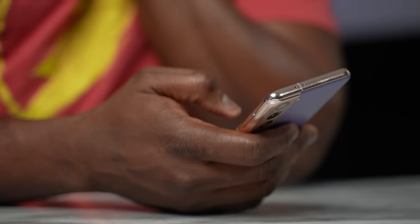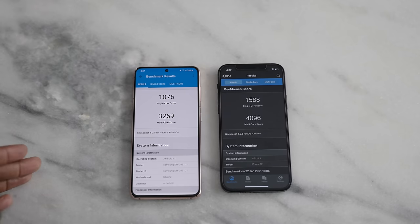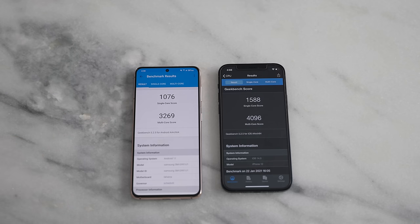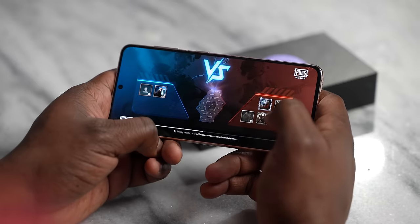What about benchmarks? We started with Geekbench 5 because a lot of people like that, as opposed to just jumping into gameplay. Looking at our Geekbench 5 results, the Galaxy S21 comes in at 1,076 single-core, while the iPhone 12 comes in at 1,588 — roughly 500 points higher than the Snapdragon 888. The multi-core on the Galaxy S21 is 3,269, while the iPhone 12 hits 4,096. That is a massive gap. But to me, all of that means nothing until we see how it performs with actual games.